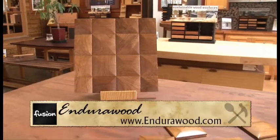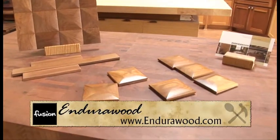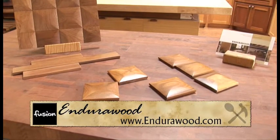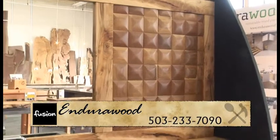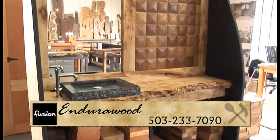And real quickly, you also have tiles that you're working with now. We are now a manufacturer for a line of custom decorative wall tiles. We have three different formats and three different species for that, and those are becoming popular too.